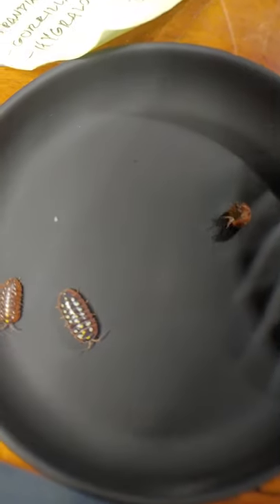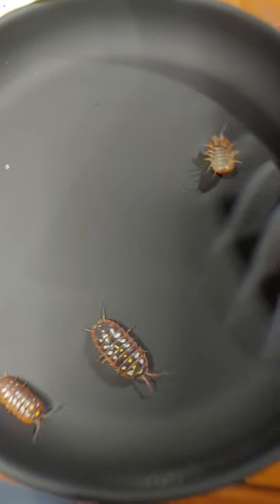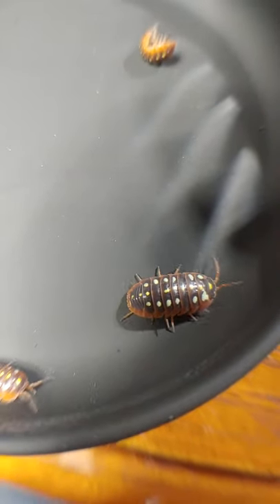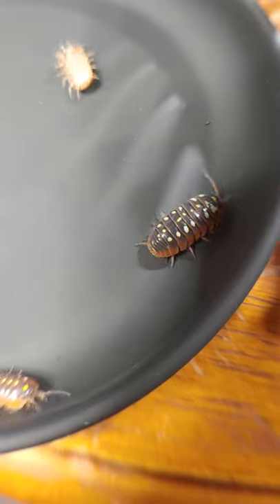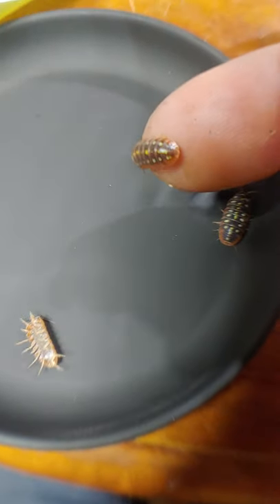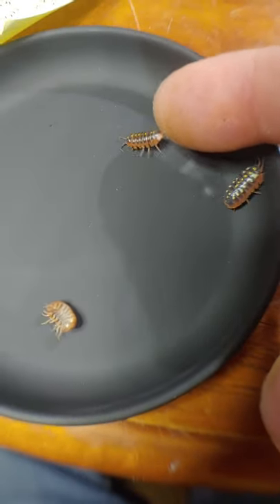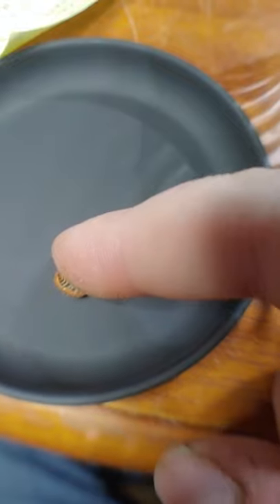These are the clowns — Armadillidium maculatum 'clown guy.' You can see they have like a red skirt, one line of yellow dots down their back, and two lines of white spots. They're not super shy. These guys can ball up into a total ball, like the ones in your backyard, which they're somewhat related to.